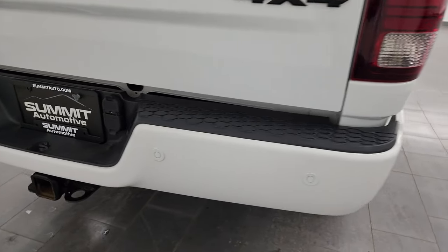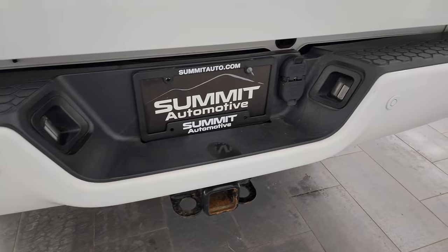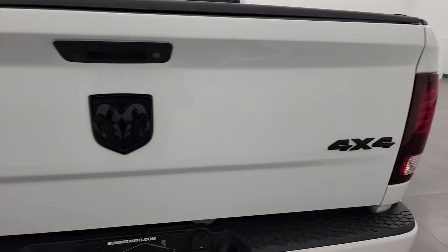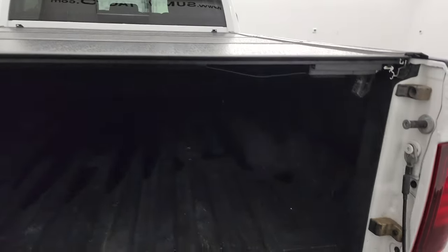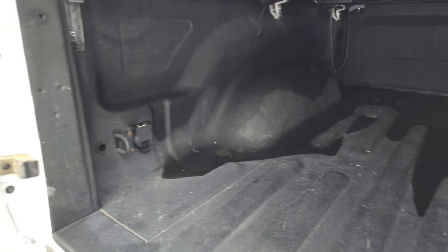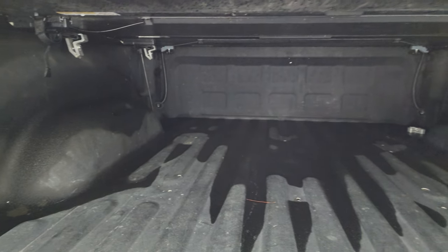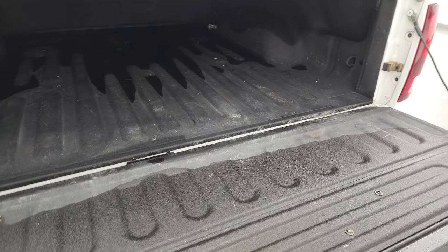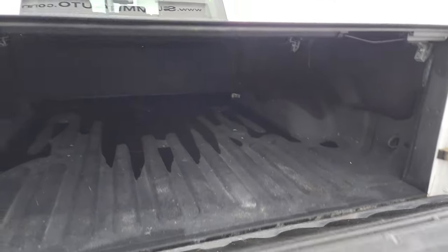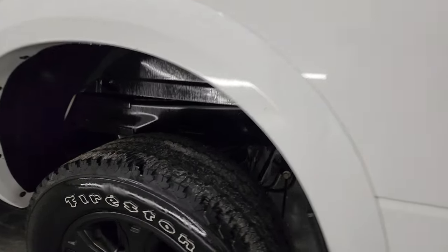Coming around to the back — rear bumper is in pretty nice shape, does have the backup parking sensors, full towing package which includes a receiver hitch, four-pin and seven-pin wiring. Tailgate is in nice condition, get the blacked out Ram and 4x4 logo. It comes with a very nice spray-in bed liner, seven-pin wiring back here, LED bed lights — turn those on with the cargo lamps. That spray-in bed liner goes onto the tailgate, which is really nice, and it does come with a fold-up hard tonneau cover.